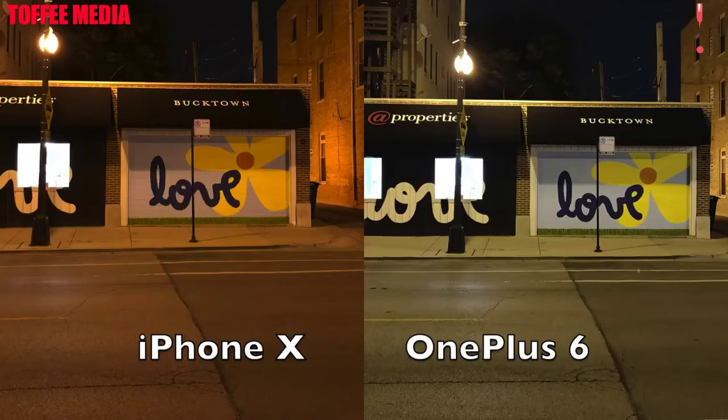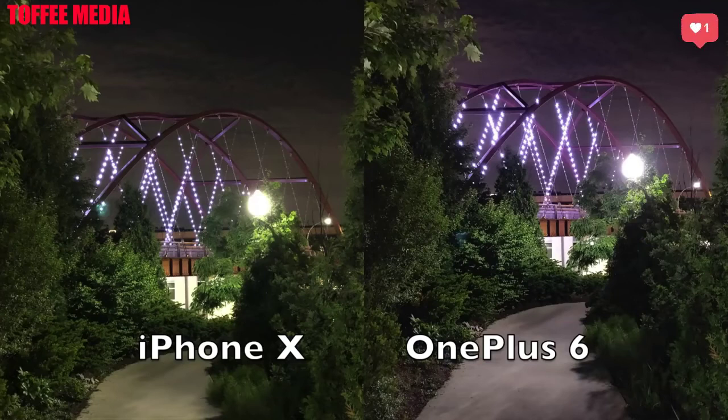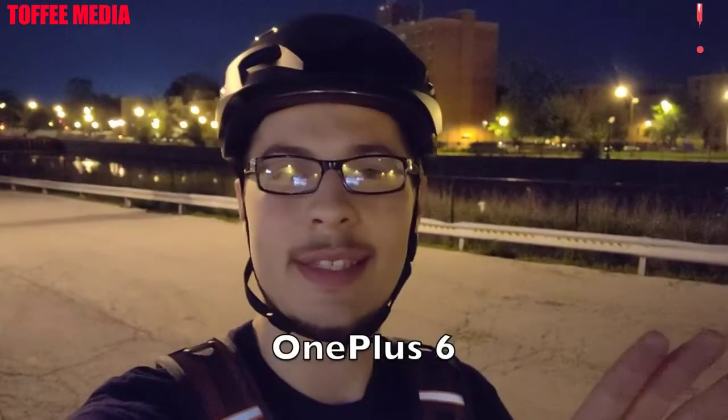Now here we are on the selfie photo and you can see again I do like the OnePlus 6 here because it just kind of brightens the face up and makes it look a little bit better to me overall. Now on the next one, the iPhone 10 and the OnePlus 6 again — personal preference, it's pretty close. You can choose either and I think you'd be happy. Both did a fantastic job on this night.